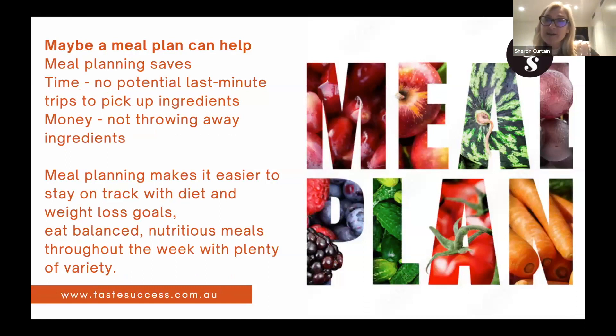Meal plans can save time — you're not running to the shops because you've already thought about what you're buying and purchased the ingredients, maybe even prepped them if you're super organized. You also avoid opening the fridge to find wilting vegetables because you didn't get around to using what you bought during your random shopping trip.